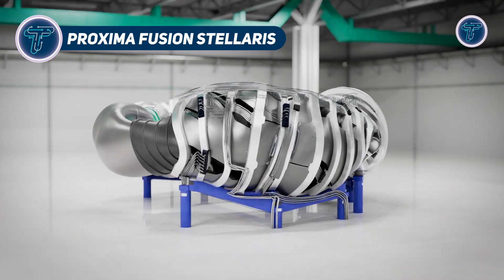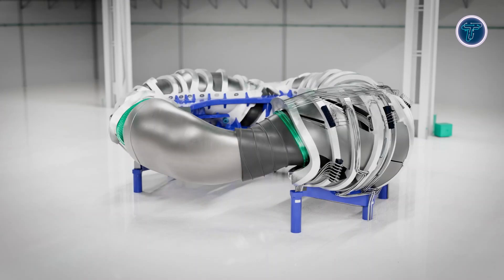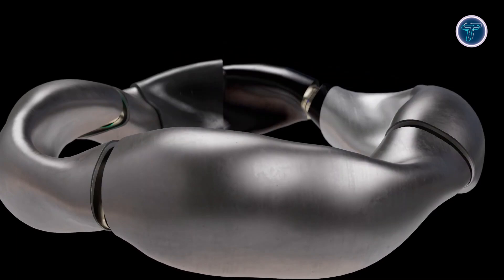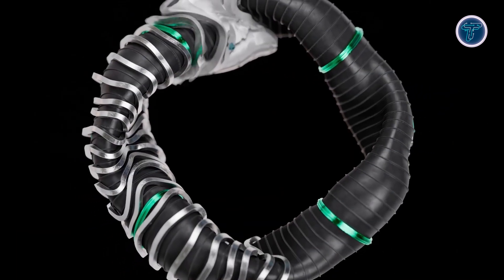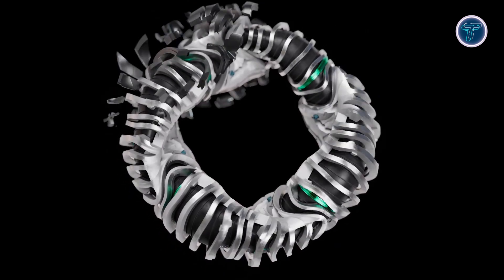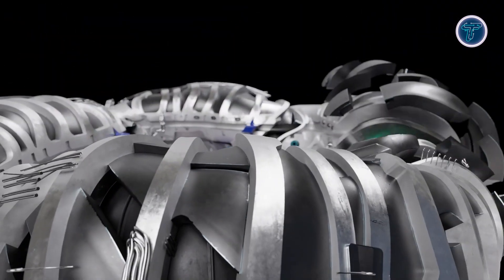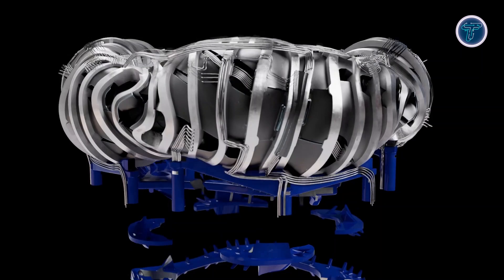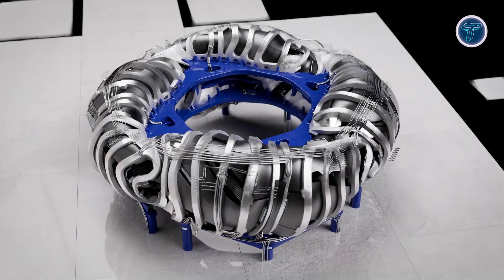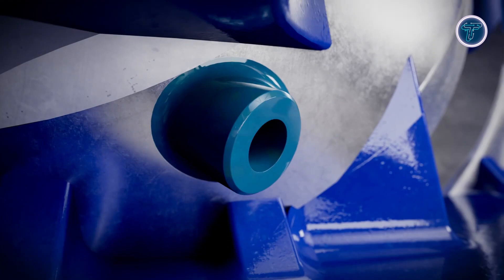Proxima Fusion Stellaris is an advanced fusion plant concept using a quasi-isodynamic stellarator for stable, continuous plasma control. Unlike tokamaks, which depend on strong plasma currents, stellarators employ complex external magnetic coils for plasma confinement, providing greater stability and enabling continuous operation. The system leverages high-temperature superconducting magnets to generate exceptionally strong magnetic fields, making it possible to create more compact reactors while boosting power output, since fusion power scales sharply with field strength. Engineers used a simulation-driven design approach, employing cloud-based optimization tools to refine the reactor's intricate geometry.